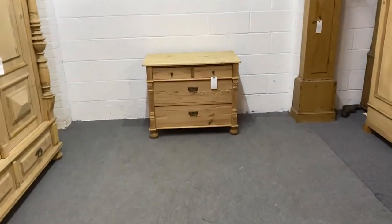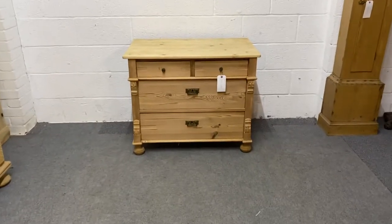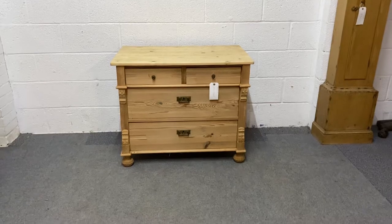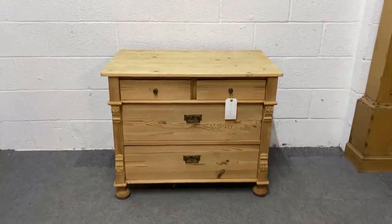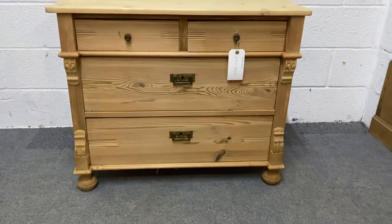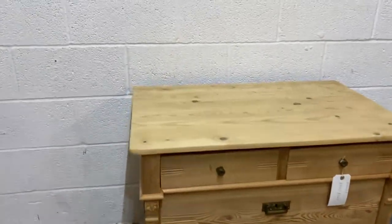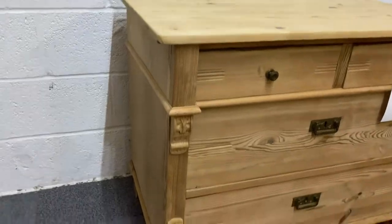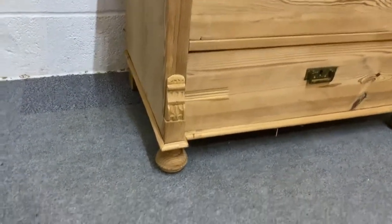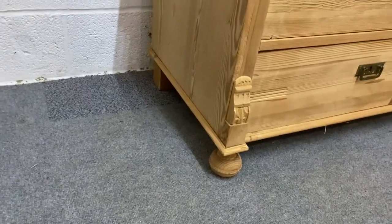Here we have a small antique pine chest of drawers. This one dates from about 1915 and it's German. You've got two small drawers over two large ones, there's a little bit of decorative carving to the left and right hand side, and you've got bun feet at the front and blocks to the rear.